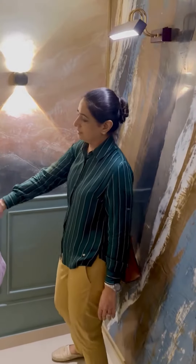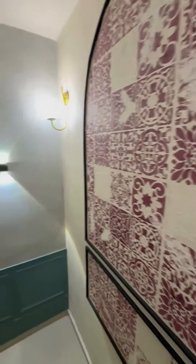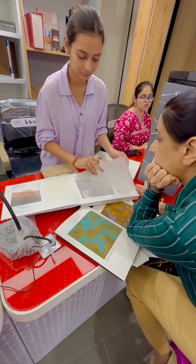I came back rejuvenated from my visit and inspired to design for my clients with this wide range of colors and wallpapers.